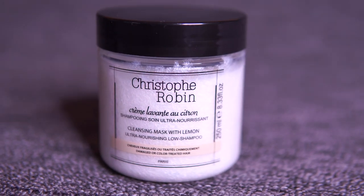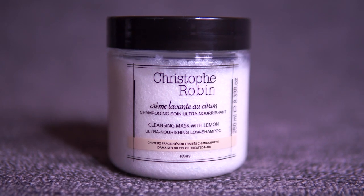The next product is the lotion or cleansing mask with lemon from Christopher Robin. I loved it from the first application because it made my hair feel silky, soft, clean, and light. I've tried combining it with the Christopher Robin shampoo and the result is amazing — my hair feels so soft and light. I've had a hair loss problem for a long time and with Christopher Robin products it's actually lessening. What's also good is that it has no parabens, no silicones, and no SLS.